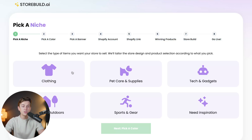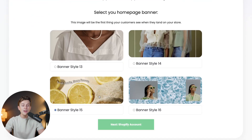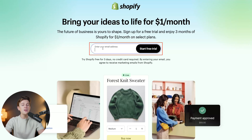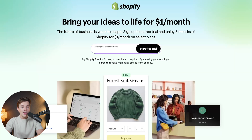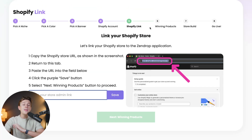Once your account is created, you'll go through steps to start building your store. You'll select which niche you want to go with, pick a color palette, then pick a simple banner that you like. Then you'll register with a Shopify account — as easy as putting in your email address and hitting the 'Start Free Trial' button — and then head back to StoreBuild AI. Back on the site, you'll hit next, confirm you've activated it, then link your Shopify store by copying and pasting your store link into the provided field. After that, you'll link it with Zendrop, and you'll be ready to go with your very first AI-built Shopify store.